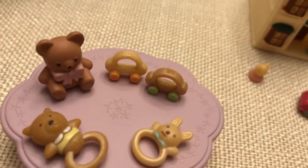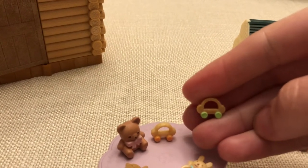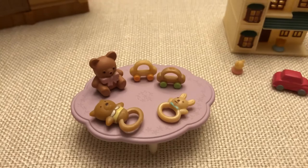And these little cars are some of my favorites because they're so tiny. If they were any bigger than this, I don't think I'd like them as much. But because they're so little, they just look really cute on the floor with a little critter baby playing with them.